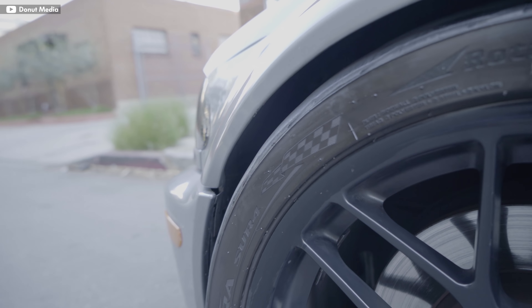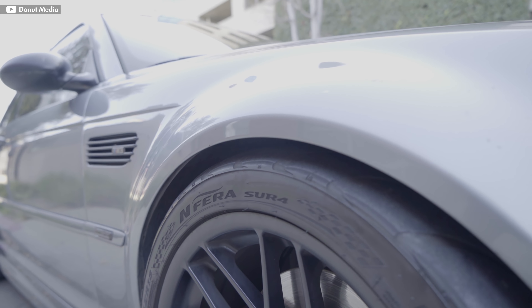Turns out those were the widest possible wheels I could fit on the car, so I sized down a notch to make sure my car wouldn't have any issues with rubbing. And my car still handles like it's on rails.